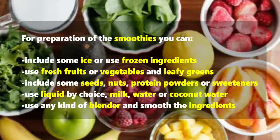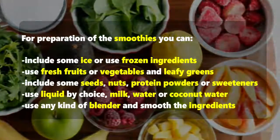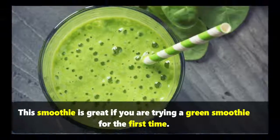Use a liquid of your choice — milk, water, or coconut water — and any kind of blender. To lose weight with smoothies, try a green smoothie, which is great if you are trying one for the first time.